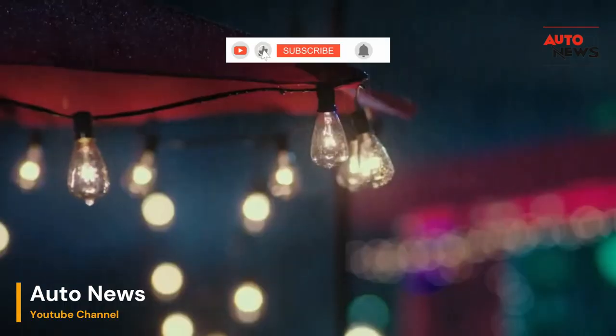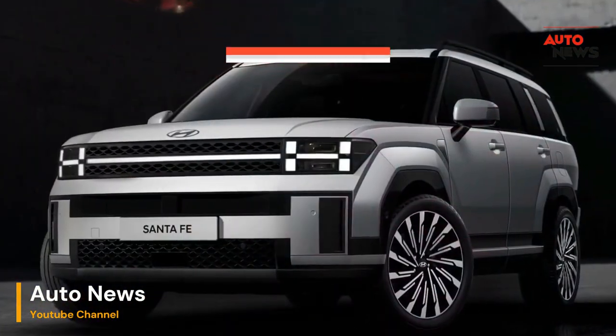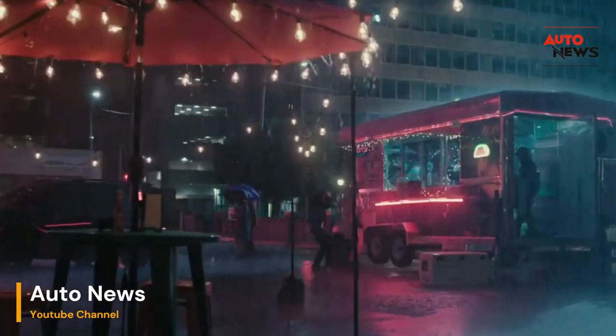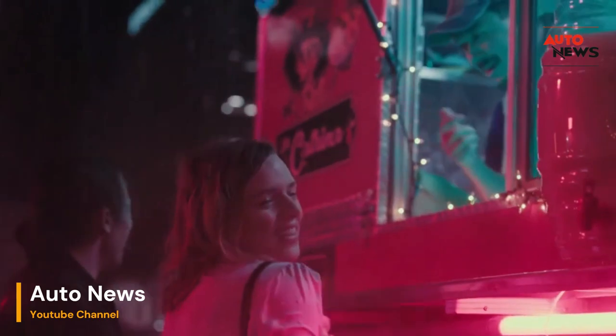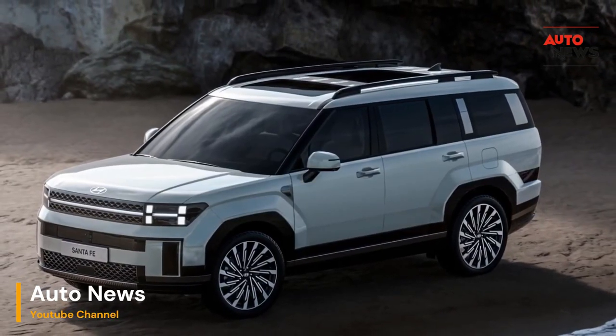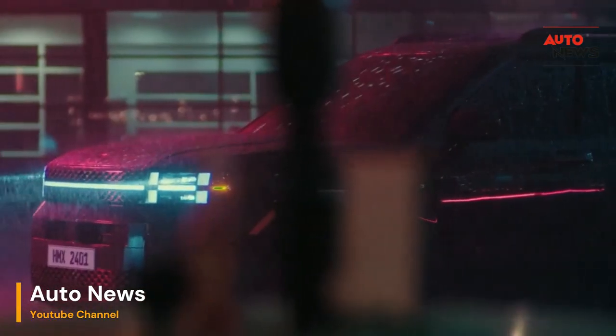In conclusion, the 2024 Hyundai Santa Fe transcends the realm of ordinary SUVs, emerging as a notable mobile memory maker. It is not merely a means of transportation — it is a conduit for creating cherished moments and unforgettable experiences. Elevate your journey, redefine your expectations, and let the 2024 Santa Fe be the companion that transforms every drive into a chapter of your life's extraordinary adventure.